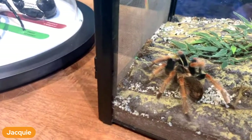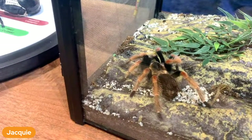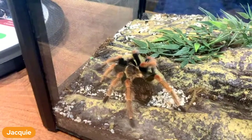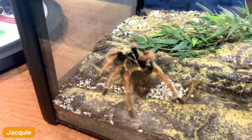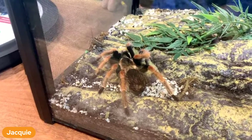Like the scorpion, I'm going to leave her in overnight. We're going to check tomorrow and if she still hasn't eaten it, we'll take the crickets out, feed the crickets, let them have another day, and then try again in a couple of days to see if they're hungry then.